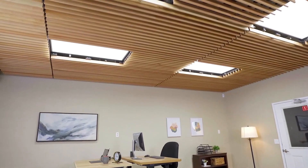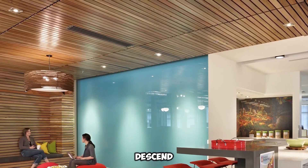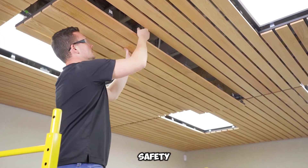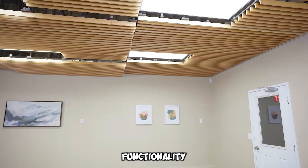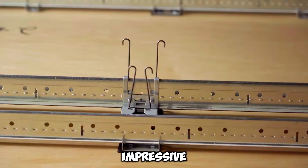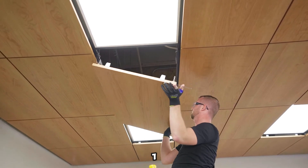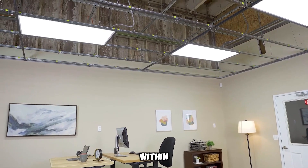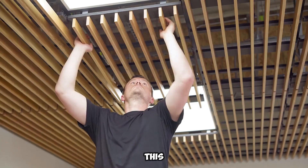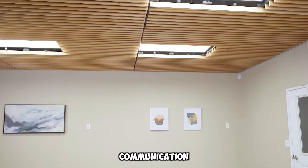No tools required. Technicians can simply hinge them downward, eliminating the need to constantly ascend and descend ladders. This user-friendly mechanism enhances both convenience and safety. Select models boast an impressive noise reduction coefficient of 0.95 on a scale from 0 to 1, meaning they absorb up to 95% of sound within frequencies ranging from 125 to 3,000 hertz. This outstanding acoustic performance ensures a more comfortable and productive atmosphere for communication among colleagues.